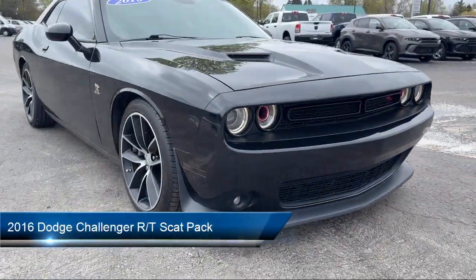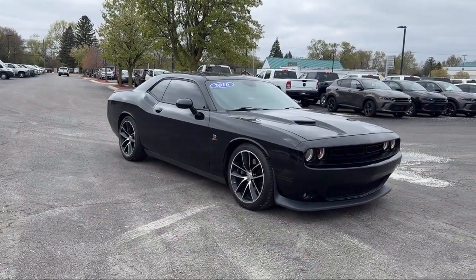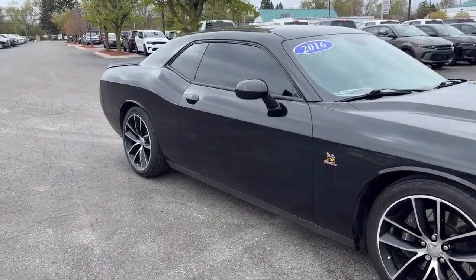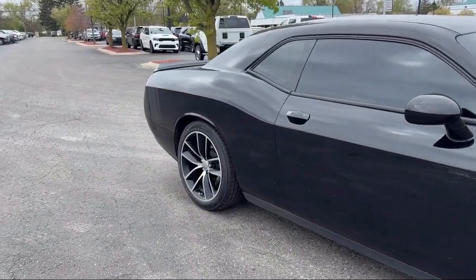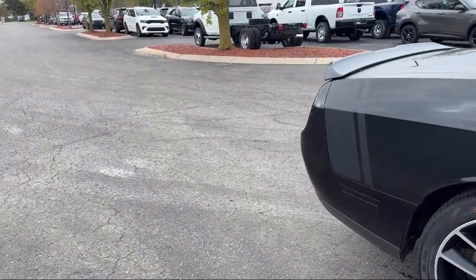It comes equipped with blind spot and cross path detection, navigation, clean Carfax, Uconnect 8.4 inch touchscreen system, driver convenience group, park view, rear backup camera, and power tilt and telescope steering column.